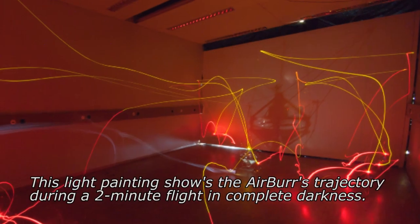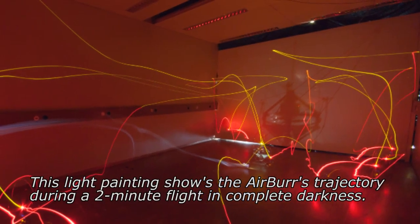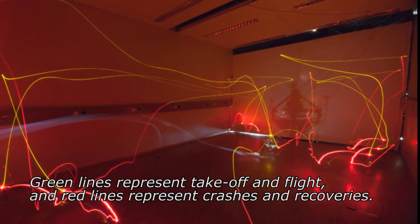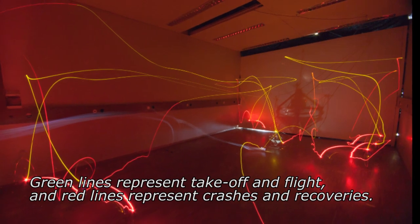This light painting shows the Airbur's trajectory during a two-minute flight in complete darkness. Green lines represent takeoff and flight, and red lines represent crashes and recoveries.